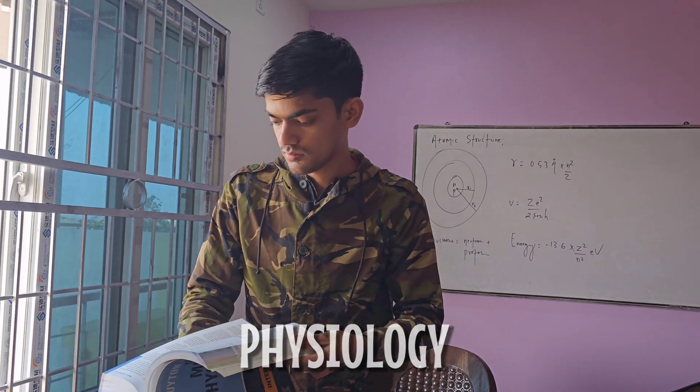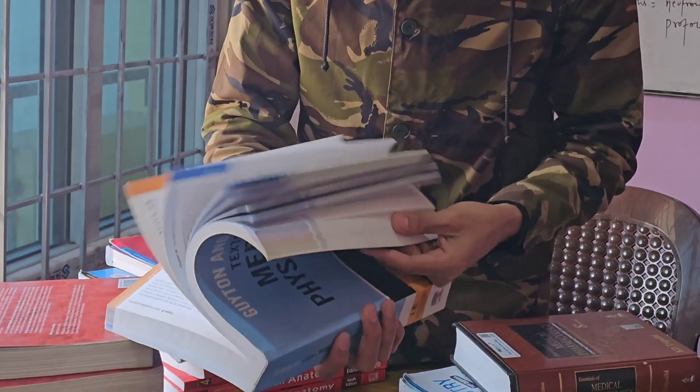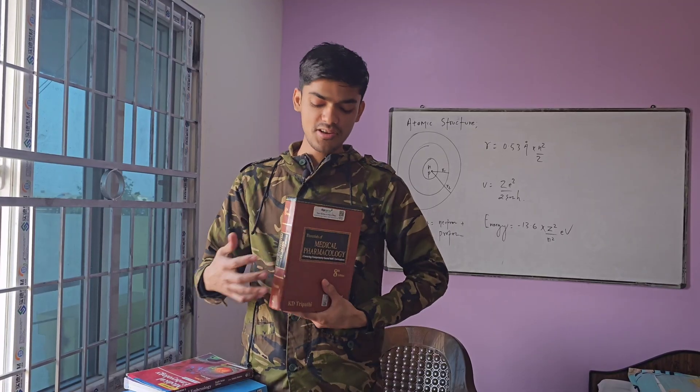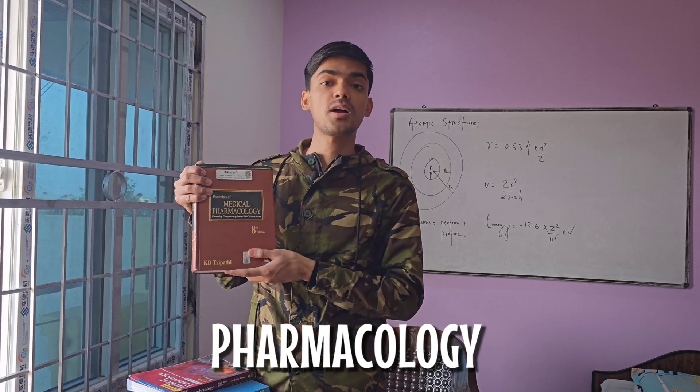Moving on to physiology, Guyton and Hall's Textbook of Medical Physiology is a must-have. It breaks down complex concepts with clarity, making the subject more approachable.